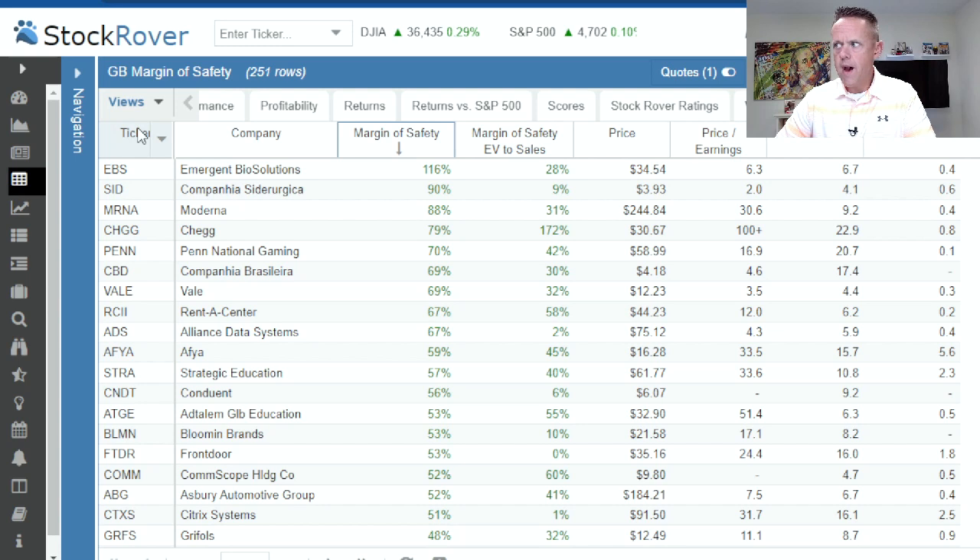Here's what we've got on this table: ticker symbol, company, margin of safety — which is a Stock Rover metric — margin of safety enterprise value to sales, which is more or less a math calculation, price today, price to earnings, forward PE, and forward PEG ratio. For most of these stocks we'll have an EPS to ground us in our valuation. If you see missing information, it's probably because the company either doesn't have an EPS or in some cases will build one into the future. I'm not going to go over all these names one by one — I'm just going to pick out the ones I recognize and am familiar with.